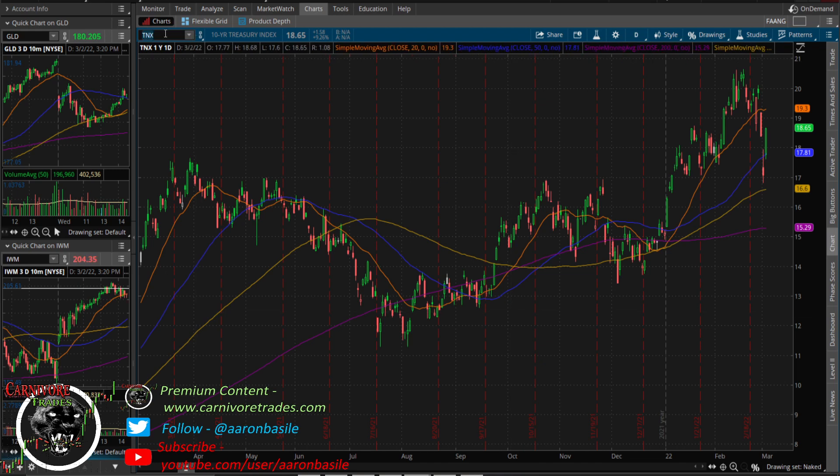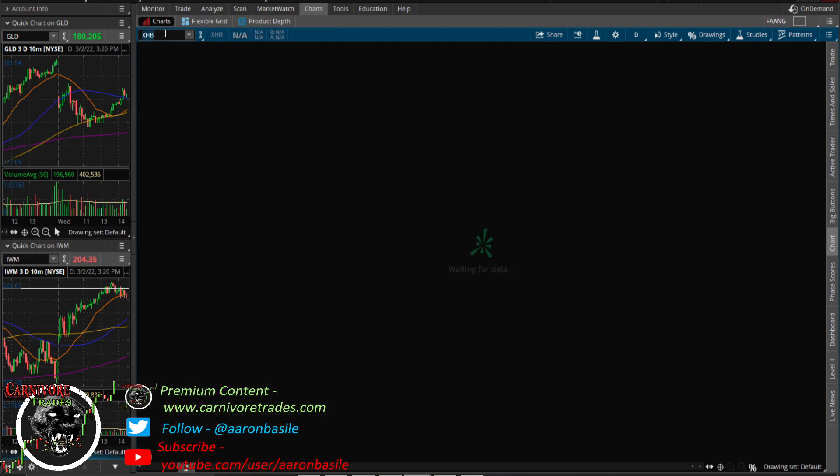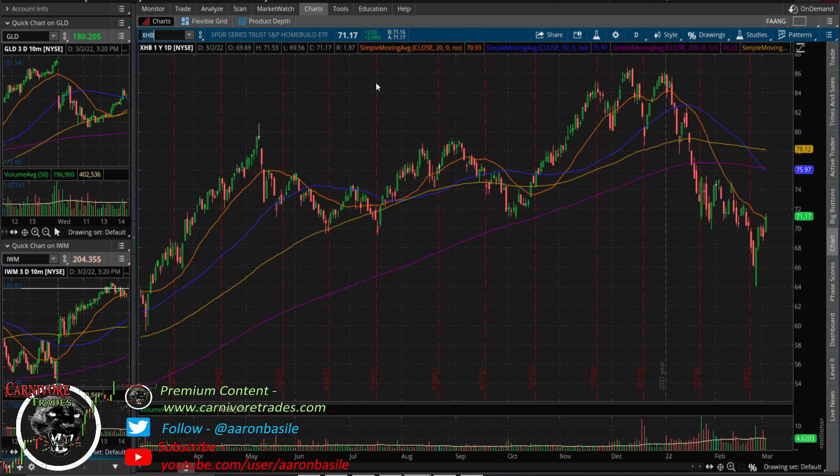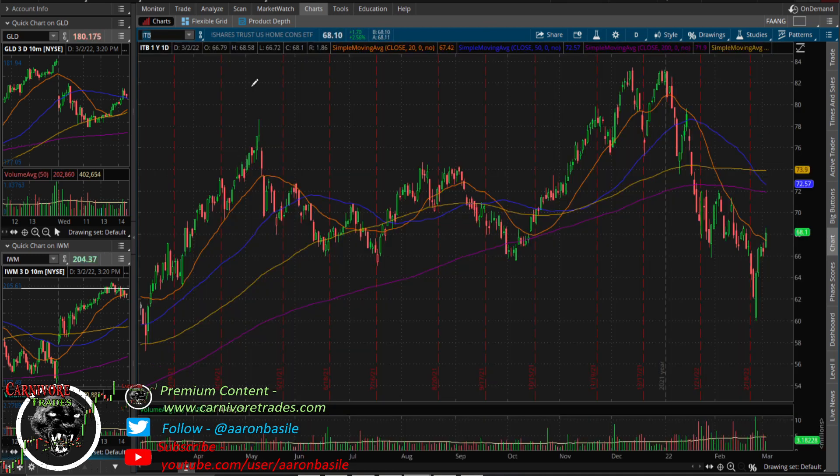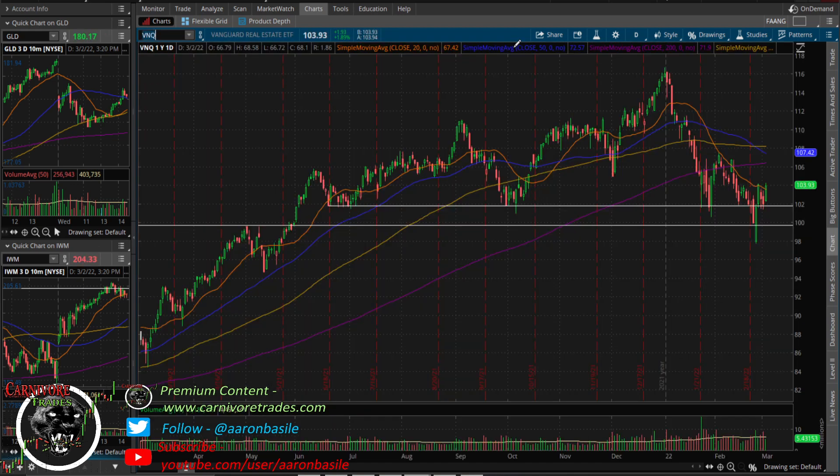Home builders don't seem too bothered by rising yields, up 3% today, but they are in resistance. I'm watching XHB and ITB closely — I've got some levels worked out. I don't know if they'll get through it honestly; this has been a weak sector. If rates go up again, home builders and VNQ real estate stocks are not going to keep up — this is likely a counter-trend bounce, but for now they're holding and getting a bit of a bid.